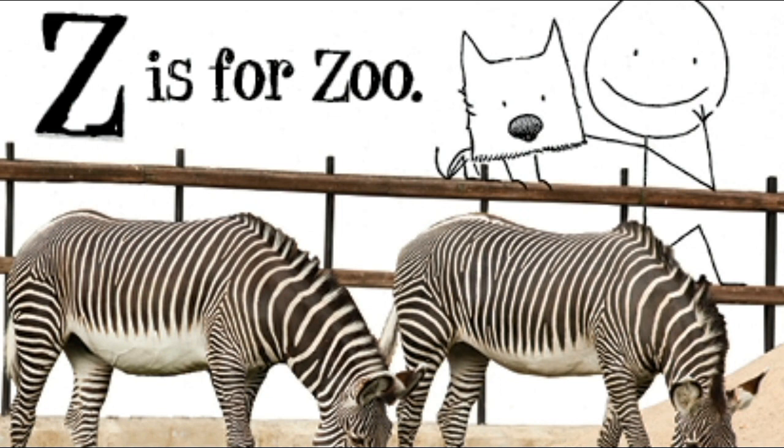You have now reached the end, Mr. Doodle and you. The end.